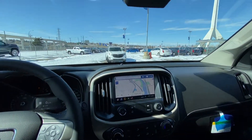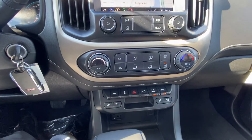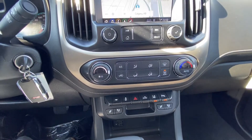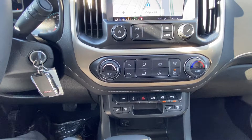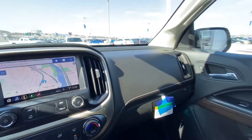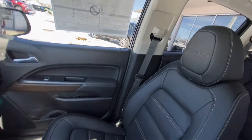We do have the 8-inch touchscreen for your nav, audio, and climate controls. We do have the heated and ventilated seats up front. Trailer braking button, traction control, in-bed lighting, lane keep assist, and your parking sensors. Beautiful black leather interior with black heated and ventilated seats.